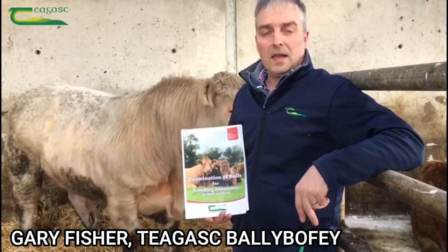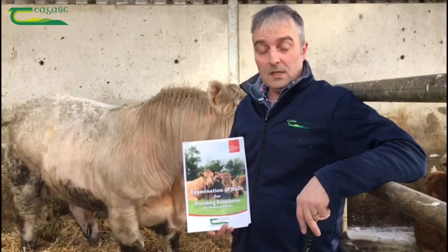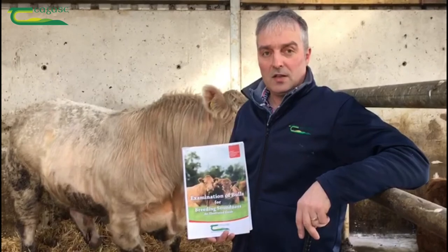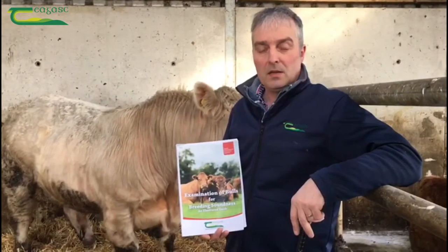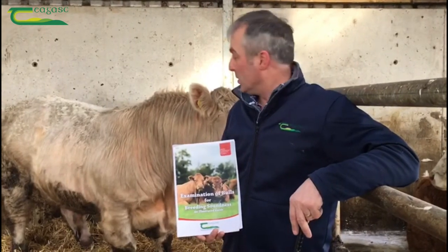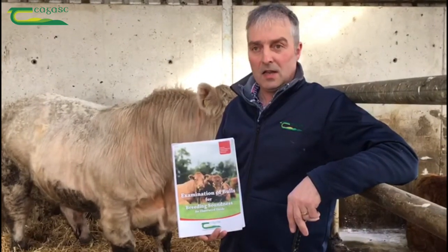With two months out now from the beginning of May, when breeding season will start in earnest, with over 80% of suckler cows mated naturally, one of the things that farmers could do now is to get a bull breeding soundness evaluation carried out by their vet. I'm going to be joined later today by my local vet, Ciaran Marley, to carry out this task.